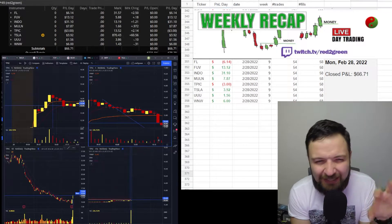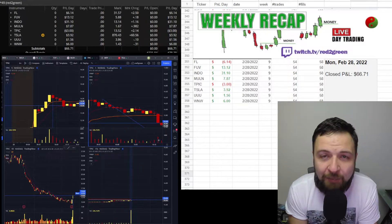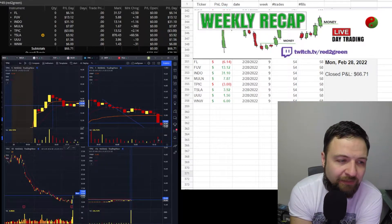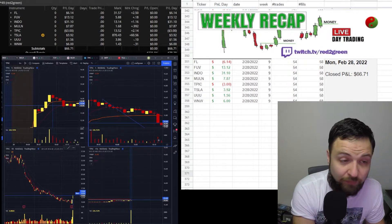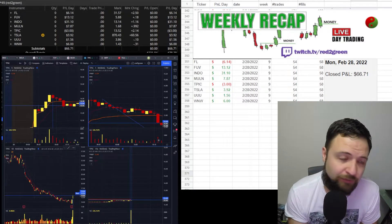I was a little iffy with all the market conditions going on — there's a lot of uncertainty. So I'm happy to be green, up $66 trading eight stocks. The highest gainer for me was INDIO, which was also active last week. Pretty decent stock.